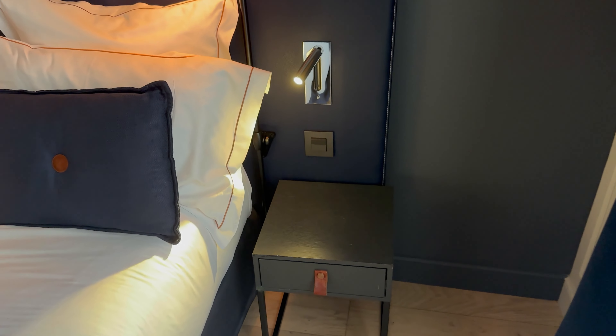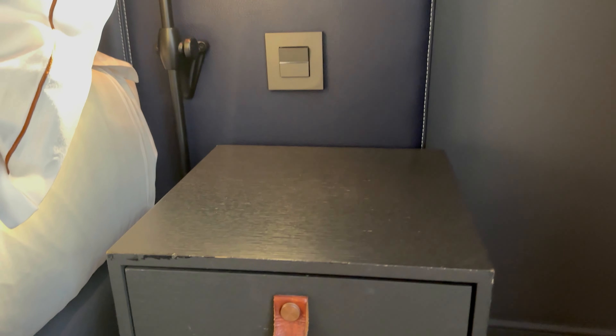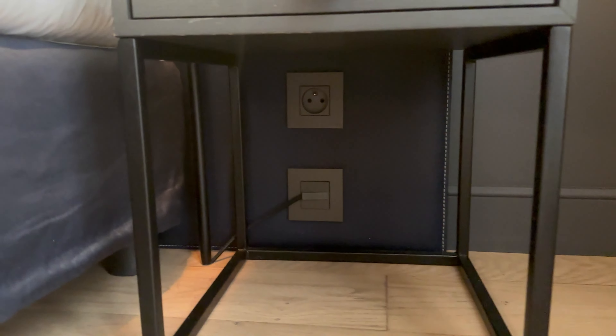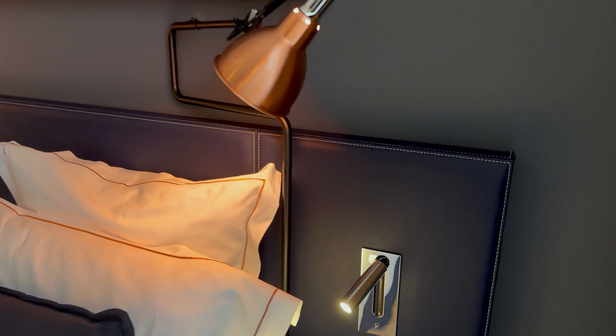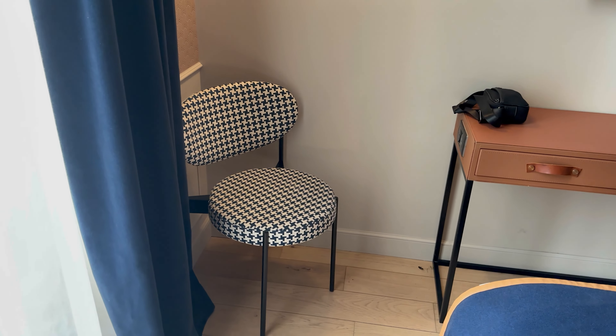The pillows are nice. This other side is the same minus the alarm — just a drawer. There's a plug socket under there too, which is good. Two lamps either side of the bed.